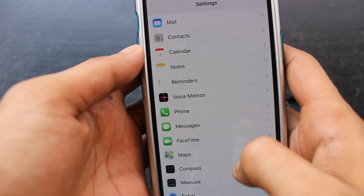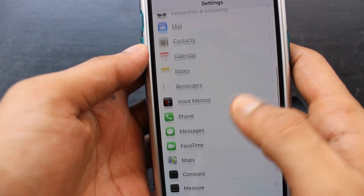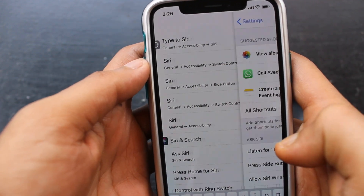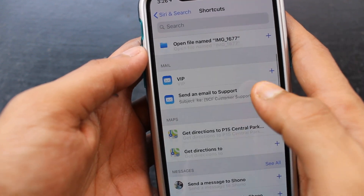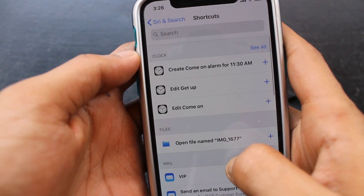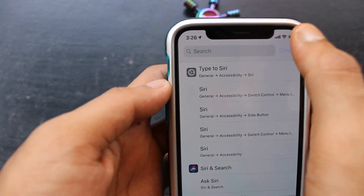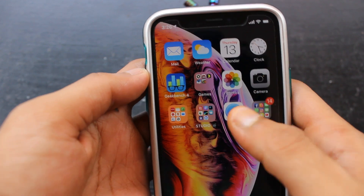The Siri Shortcuts app cannot be found in this version, but let me go to Siri and search in the Settings menu. There it is — as you can see right here there are many built-in shortcuts present in the Siri and Search menu. You can set these up and use them to your convenience, but there is no new standalone app for Siri as of now.